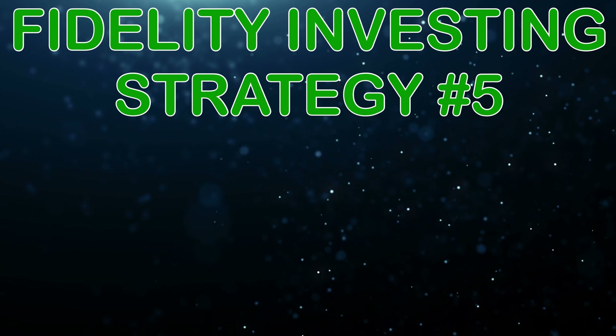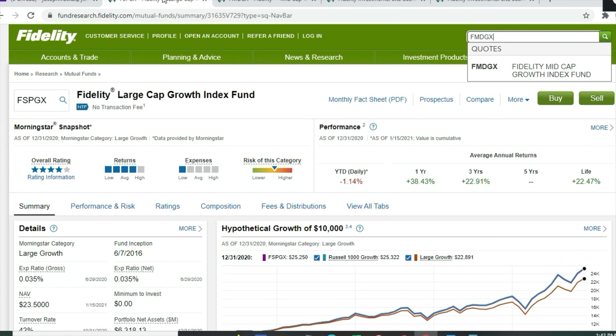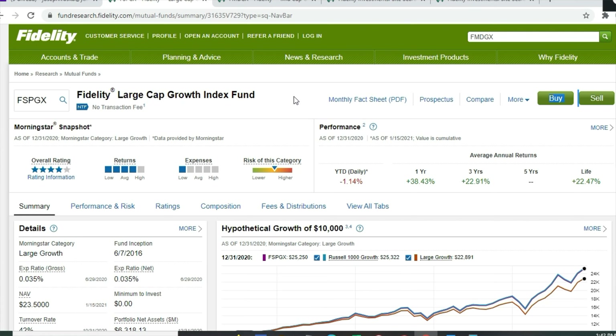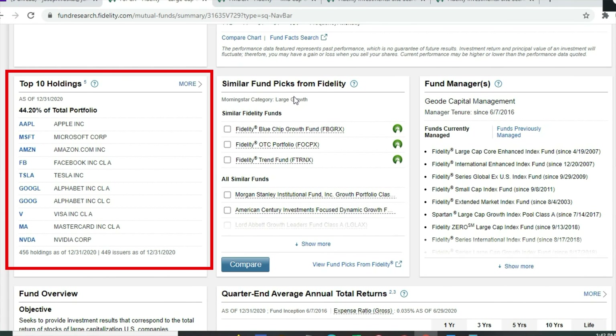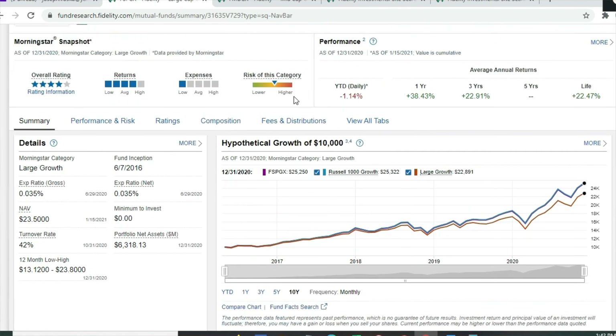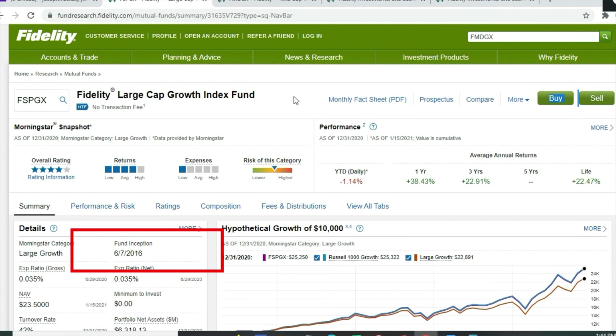Fidelity index fund strategy number five is utilizing Fidelity growth funds — large cap, mid cap, and small cap growth options. The Fidelity Large Cap Growth Index Fund, FSPGX, has an expense ratio of 0.035% and zero minimum. It has 456 holdings with the top 10 — Apple, Microsoft, Amazon, Facebook, Tesla, Google, Visa, Mastercard, and Nvidia — making up 44.2% of the portfolio. Year-to-date it's down 1.14%, one-year return 38%, three-year return 22.9%, lifetime return 22.47% since inception in June 2016.